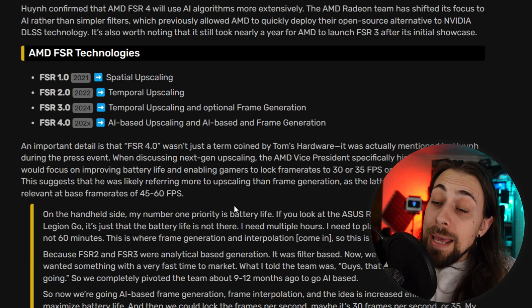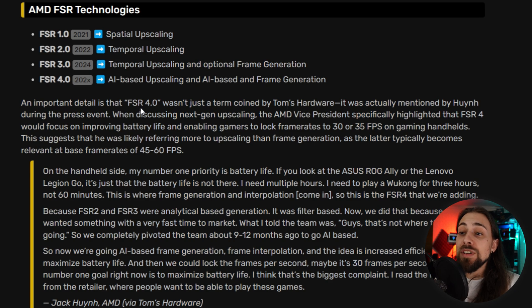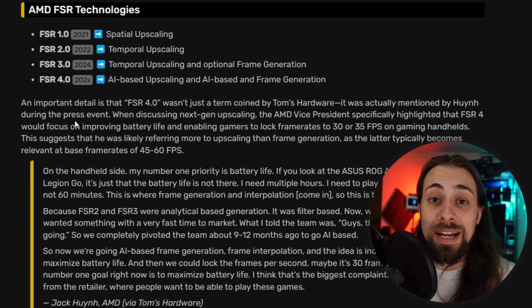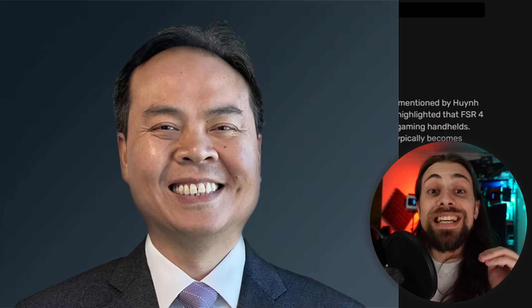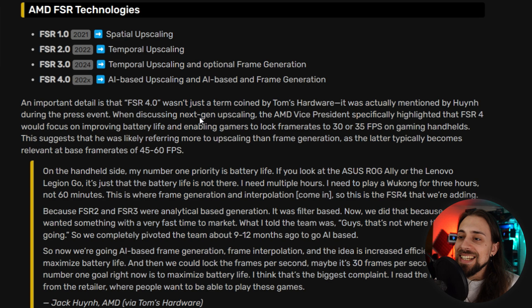An important detail: FSR 4.0 wasn't just a term coined by Tom's Hardware — it was actually mentioned by Huynh during the press event. It's not a name somebody invented; it was AMD's Vice President who called it FSR 4.0 when discussing next-gen upscaling.